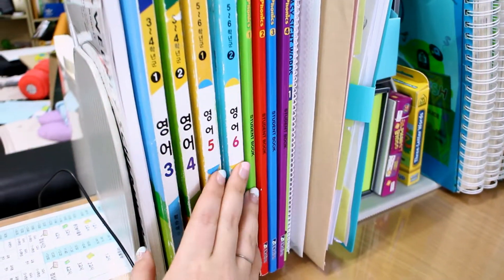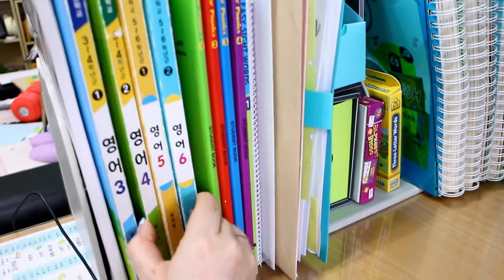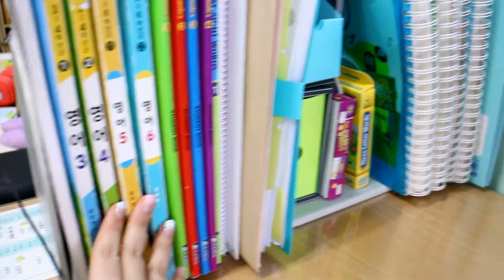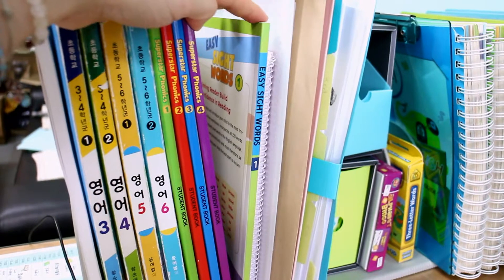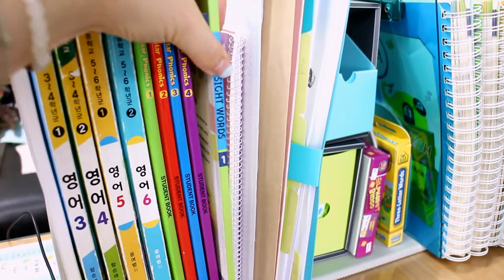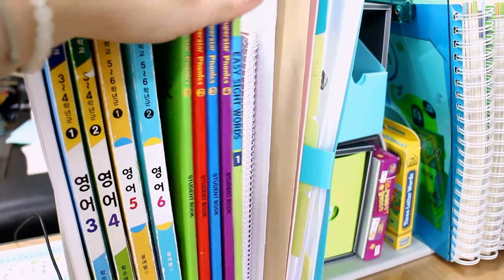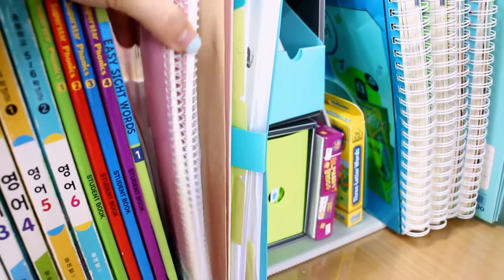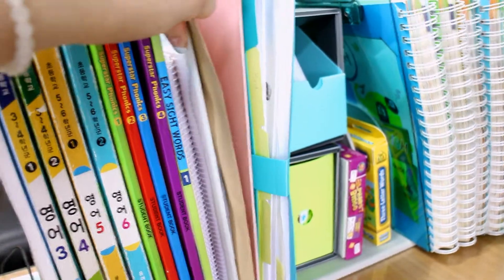I've got the textbooks here for third through sixth grade — the same books my students use in class — so I bring these copies with me when teaching to show the proper page. I've also got a set of four phonics books which I purchased from either Kyobo or Youngpoong bookstore, and one about sight words. I use these for my after-school classes, which usually focus on phonics since those students tend to be lower level. I've also got a couple of notebooks for writing stuff down.